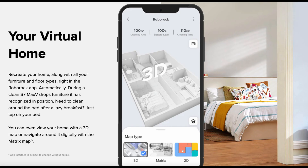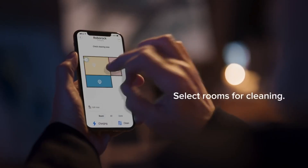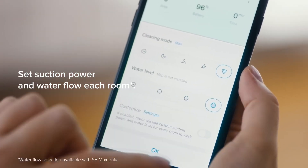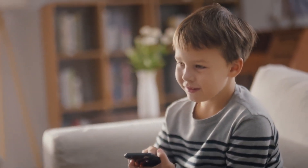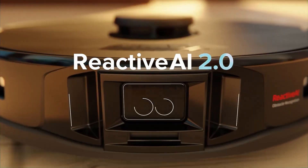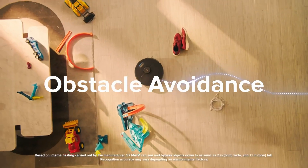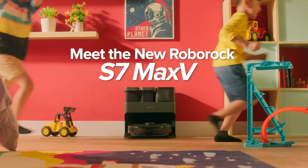Thanks to its multi-level mapping feature, the S7 Max V Ultra can store up to four maps, making it simple to clean various floors or distinct parts of your home. It also has a carpet recognition feature that boosts suction strength when carpets are detected for more thorough cleaning. The Roborock app allows users to initiate and stop cleaning, arrange cleaning times, and personalize cleaning modes, and it is compatible with Alexa and Google Assistant for voice control. The Reactive AI 2.0 obstacle recognition system spots barricades and cliff edges, while a self-emptying dustbin empties itself into a larger container, reducing the need to empty it frequently.